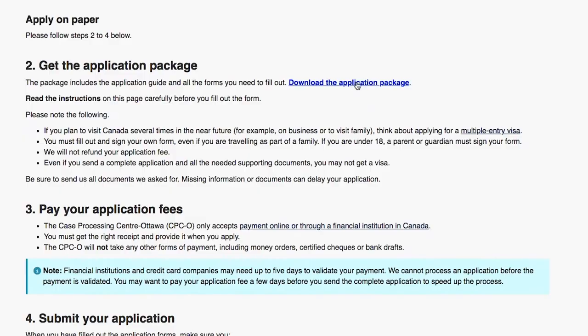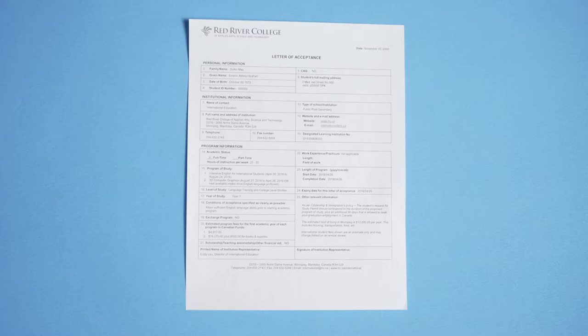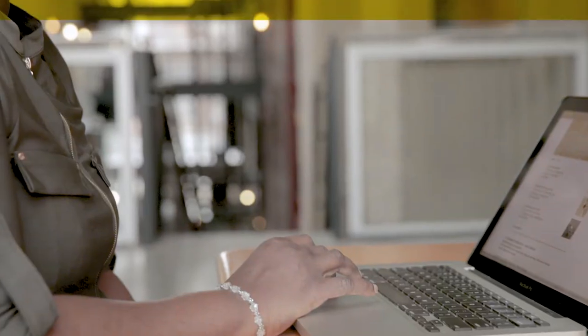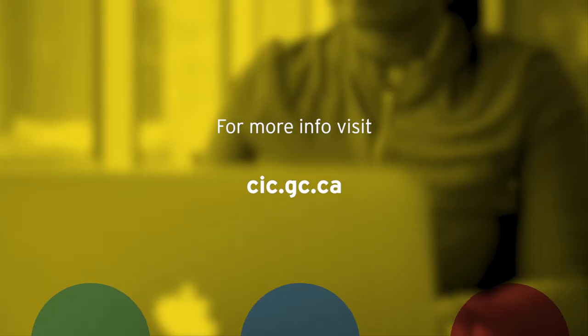One of the first steps is to apply for a temporary resident visa. In addition to your application, you'll need a letter of acceptance from Red River College, a valid passport with two photos, and proof of funds to support yourself while in Canada. For more info, please visit the Immigration, Refugees and Citizenship Canada website.